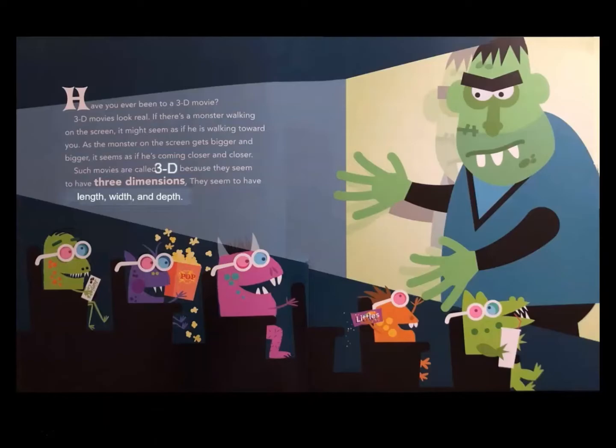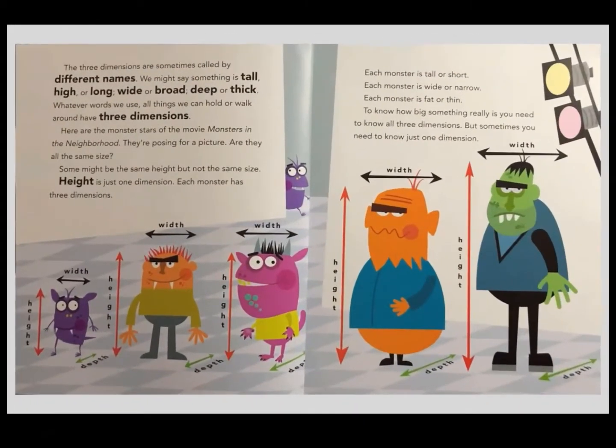They seem to have length, width, and depth. The three dimensions are sometimes called by different names. You might say something is tall, high, or long, wide, or broad, deep, or thick.